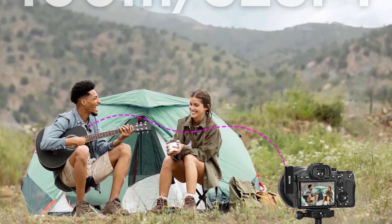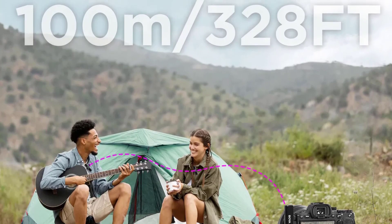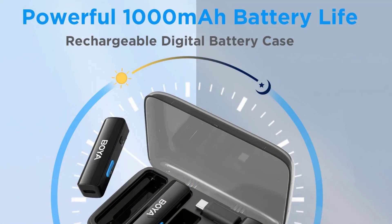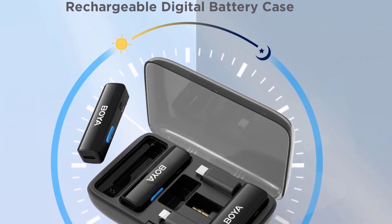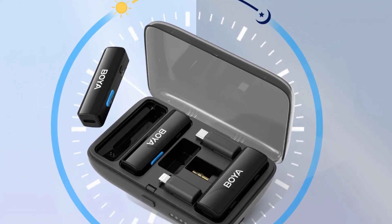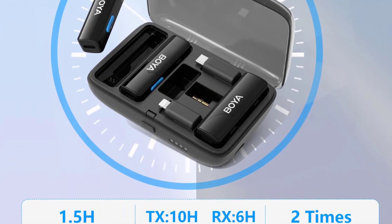The wireless capabilities of the Boyolink Microphone are truly impressive. Operating on a 2.4 GHz digital frequency, it offers a reliable and interference-free connection with an impressive range of up to 100 meters. This makes it suitable for a wide range of applications, from studio recordings to on-location shoots.